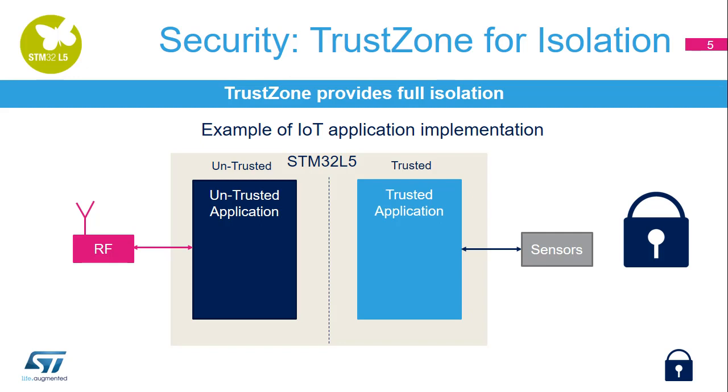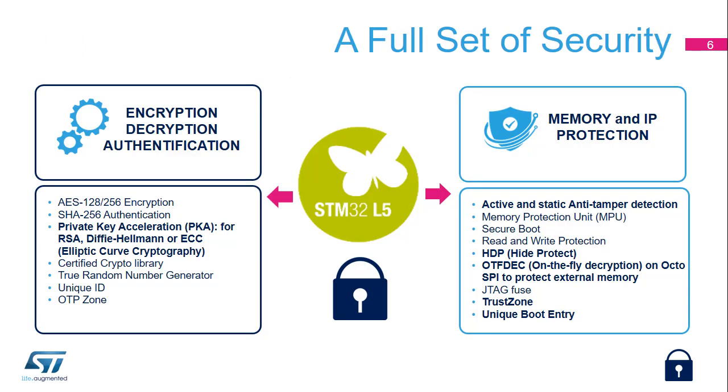Flexible lifecycle is managed thanks to multiple levels of readout protection. Firmware hardware isolation is supported thanks to securable peripherals, memories, and IOs, and also to the possibility to configure the peripherals and memories as privileged. The STM32L5 microprocessor offers a full set of security. It is based on flexible hardware supporting software secure isolation with TrustZone.